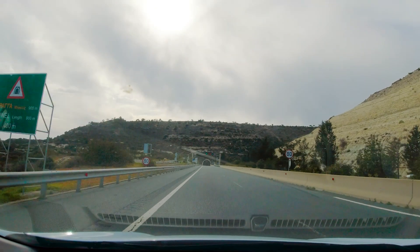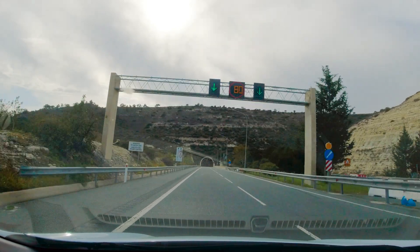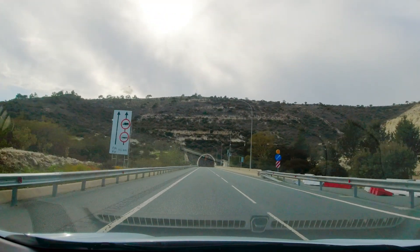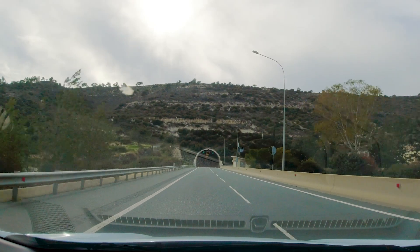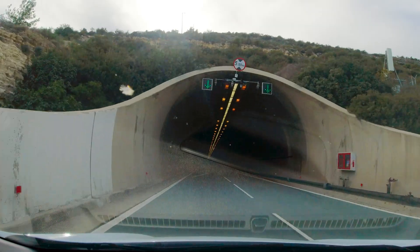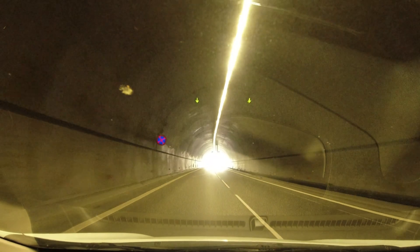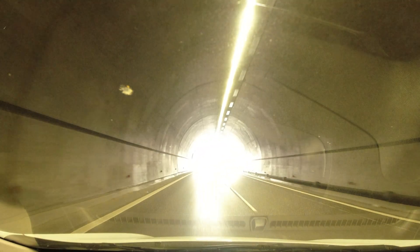The first road type we'll look at is the A road — the A6 to be precise, which runs from Paphos to Limassol, some 59 kilometres. It also includes a tunnel, but other than that it's a straightforward dual carriageway with a 100km per hour speed limit. That's the maximum for the island, although I'm not sure everyone's speedo is calibrated the same.